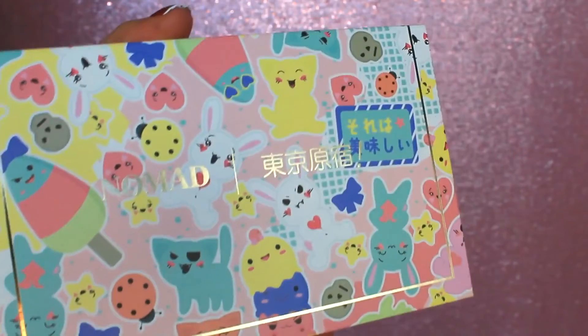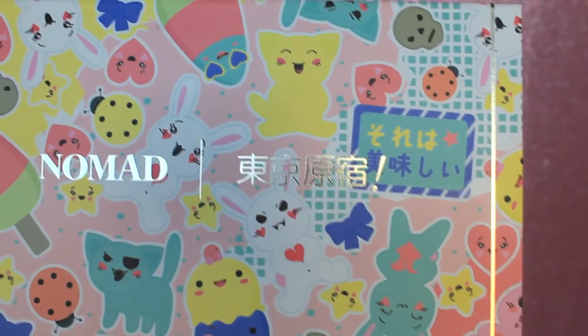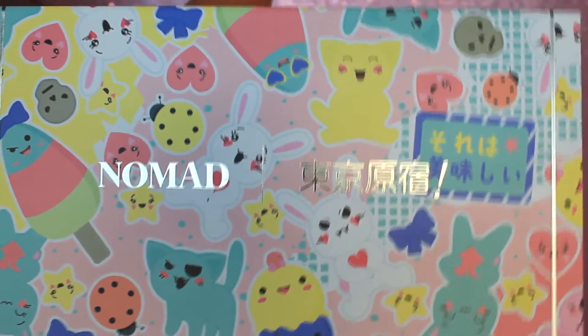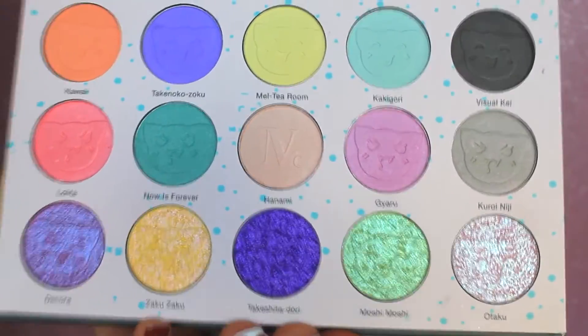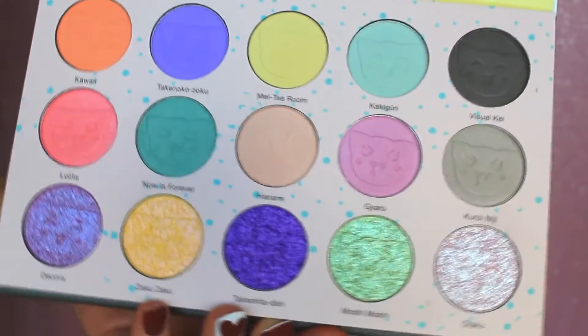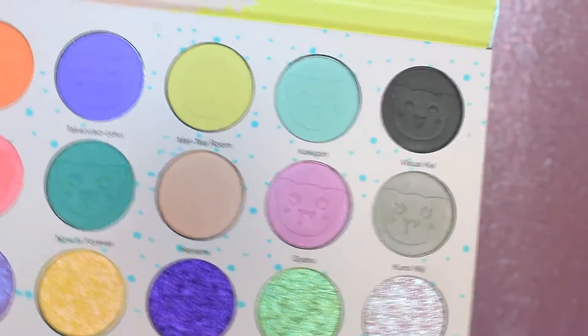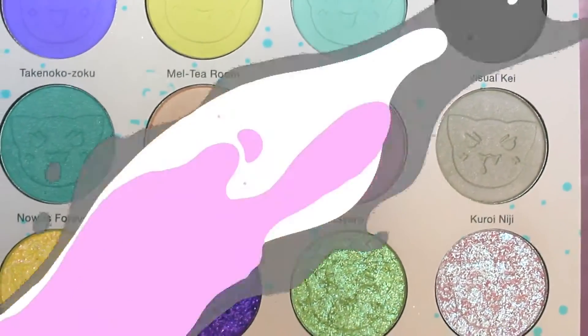Hello there my beautiful friends! Today we are going to have a good old-fashioned swatch party with a brand new palette that I just got in my collection that I am so freaking excited to show you guys. This palette is from a brand called Nomad Cosmetics and this is their brand new Tokyo Harajuku palette. So if you are interested in seeing this swatch party, then go ahead and keep on watching and let's jump right on in!